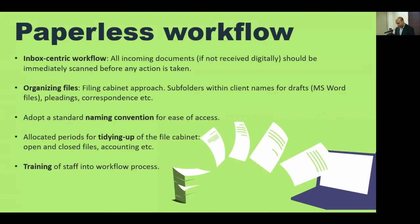The recommendation of all experts is an inbox-centric workflow where everything that comes in should be immediately scanned before any action is taken. That is a cardinal rule — if that rule is breached, that should be grounds for dismissal, even if you're dismissing yourself. Do not leave anything unscanned; it must be scanned before you do anything else with it. After scanning, you need to figure out where you're putting it: just as you have a filing cabinet, you want to organize it the same way — subfolders within client names, including drafts, pleadings, correspondence, billings. There must be a system; you can't just have one folder where the whole caboodle goes.